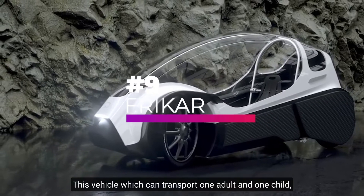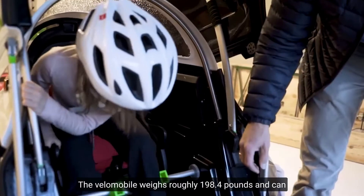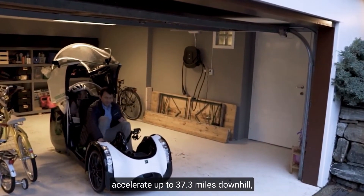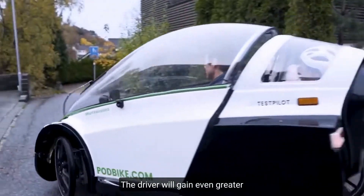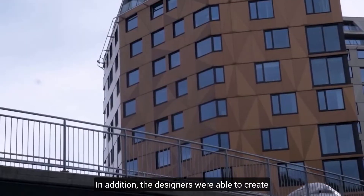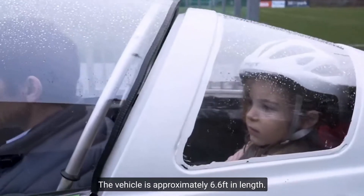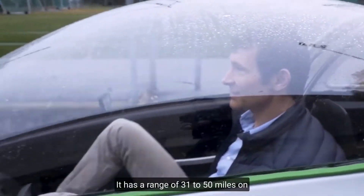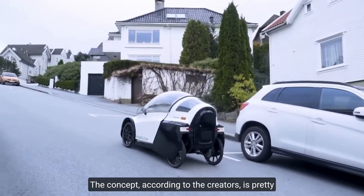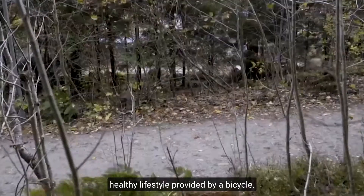Number 9, Free Car. This vehicle, which can transport one adult and one child, is essentially a reimagined bicycle. The Velomobile weighs roughly 198.4 pounds and can accelerate up to 37.3 miles downhill. Thanks to the electric motor, the brake will be safe. The designers were able to create an aerodynamic body that properly shelters the occupants from rain. The vehicle is approximately 6.6 feet in length and has a range of 31 to 50 miles on a single charge, and can simply convert into a convertible. The concept is pretty simple: automobile comfort and convenience paired with a healthy lifestyle provided by a bicycle.